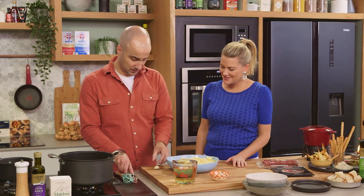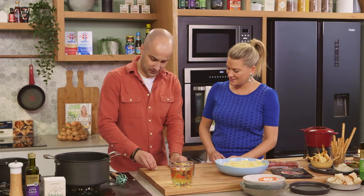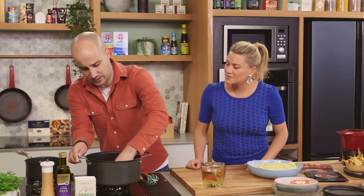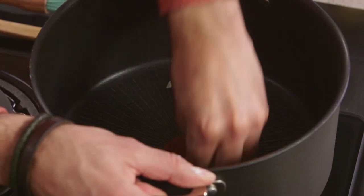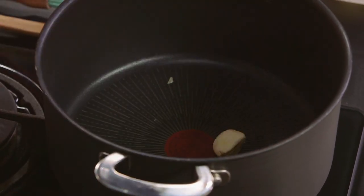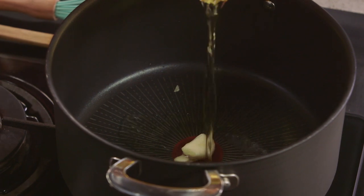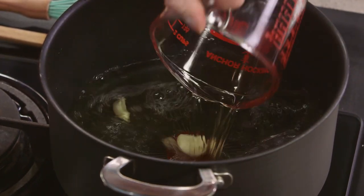We're just going to smash one of the little garlic cloves and rub that into our pot — two reasons: it gives us a little bit of lubrication as well as flavour. Then we add our wine. Traditionally, what type of wine would you use? A dry white.